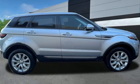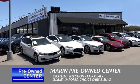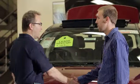You need to drive it to believe it. See it for yourself today. Come see us today at Marin Mazda.